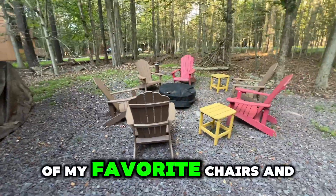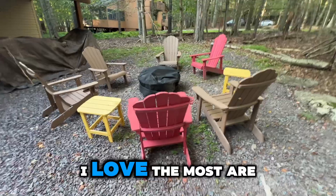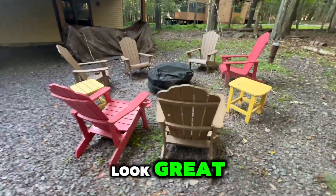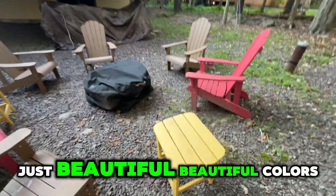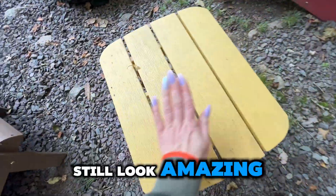These have to be one of my favorite chairs and tables. One of the features that I love the most are the beautiful colors they come in — they look great. Just beautiful colors, and they've been standing for over a season and still look amazing.